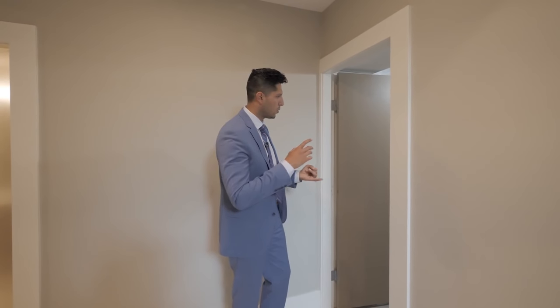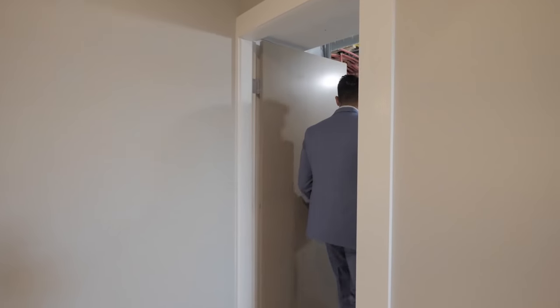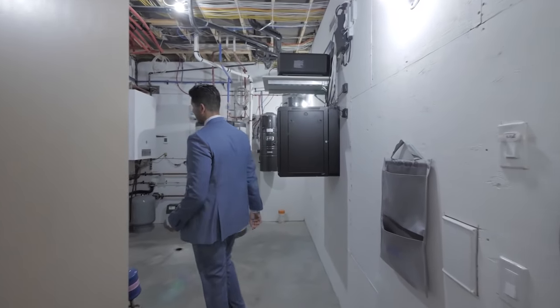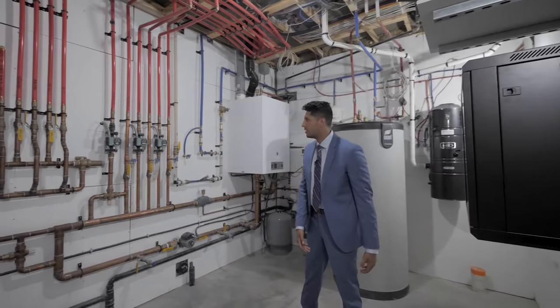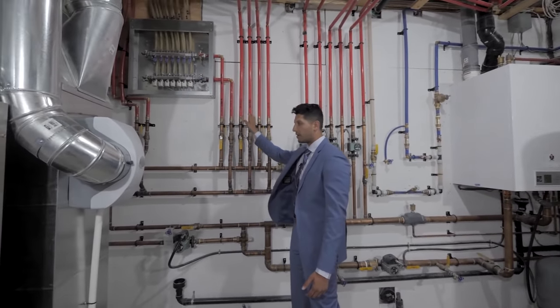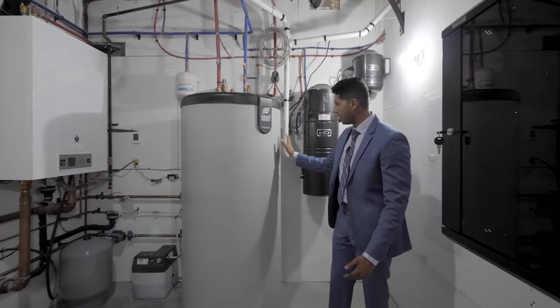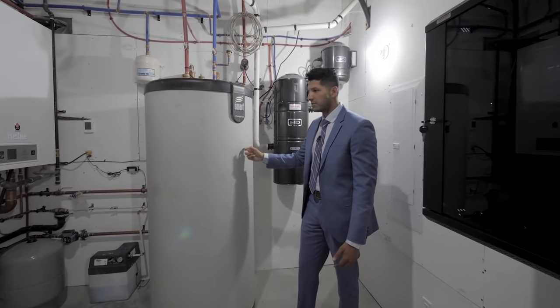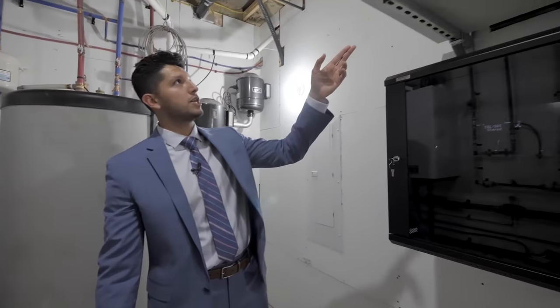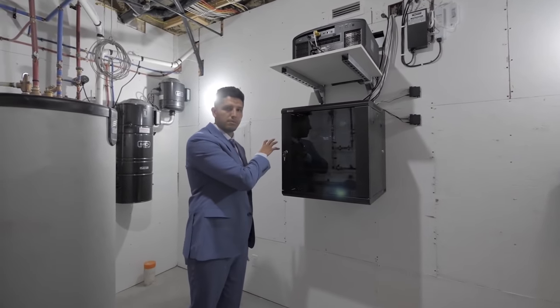I want to mention that the entire home is controlled by a system called Savant — you can control the lights, speakers, and a whole bunch of other things. This is the brains of the house: we've got radiant heating with the red pipes you can see here, the central vacuum, and probably one of the biggest boiler tanks I've seen. Over here is the 4K projector we saw from the other side, and your receiver for the home theater system.